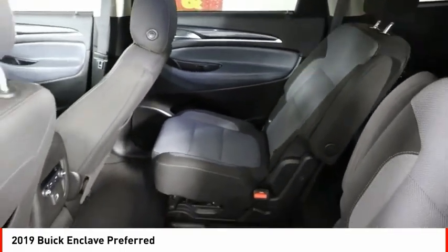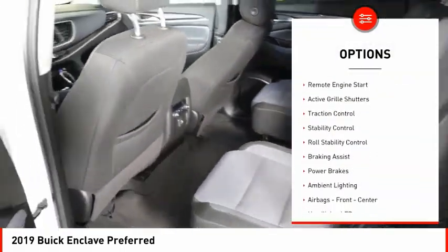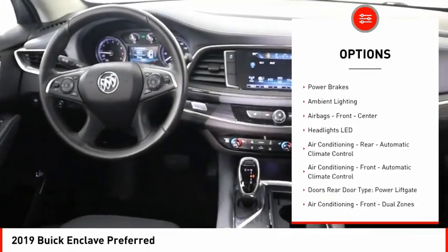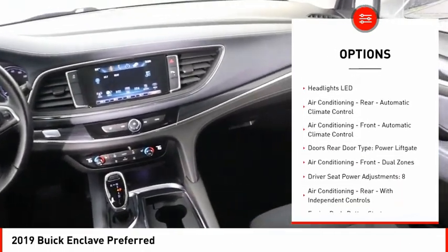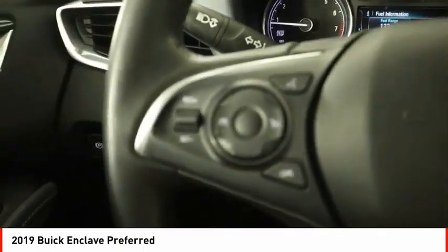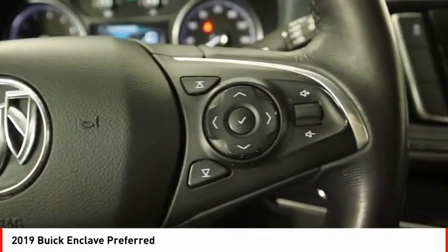Here are some of this vehicle's great options: power windows with safety reverse, remote engine start, active grille shutters, traction control, stability control, roll stability control, braking assist, power brakes, ambient lighting, and airbags — front and center.